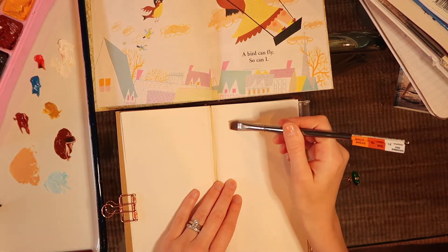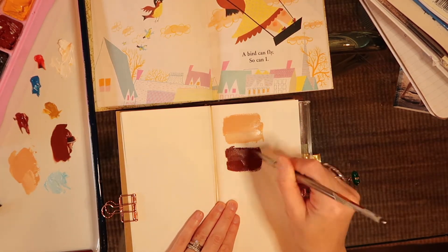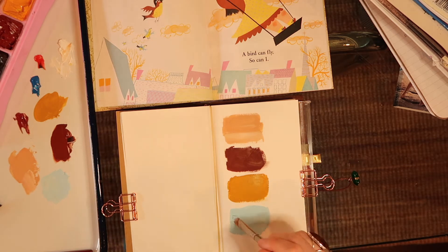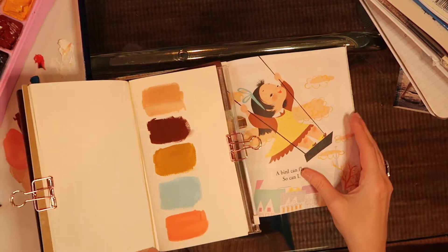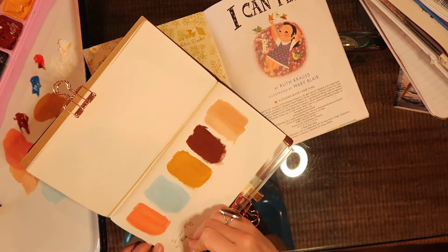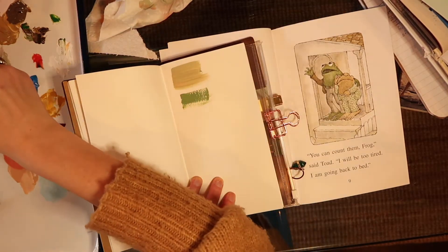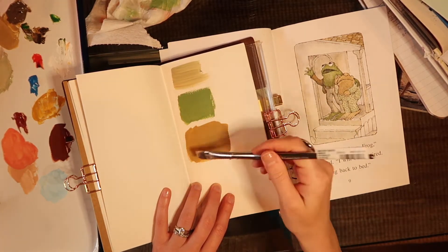So I'm mixing up all my colors here. These gouache paints mix really well, and there's a big enough range of colors that you can get pretty much anything you want. Now I'm getting as close as I can to the colors that I see on the page. That sort of maroon brick red is a little darker than the color of the girl's dress in the picture, but I really like it. I'm writing down the title of the book, the author, and the illustrator, because I want to go back to any palettes I really like and see what other things they've illustrated.